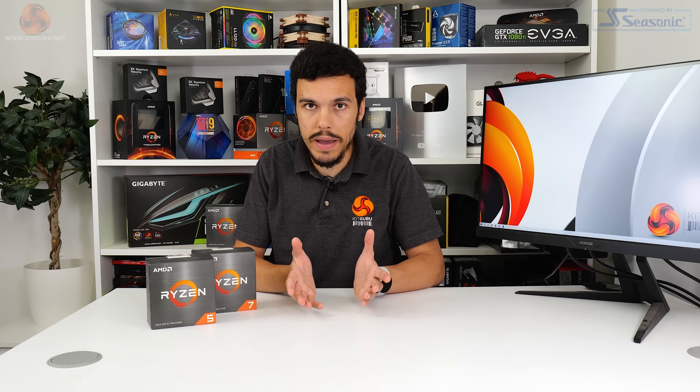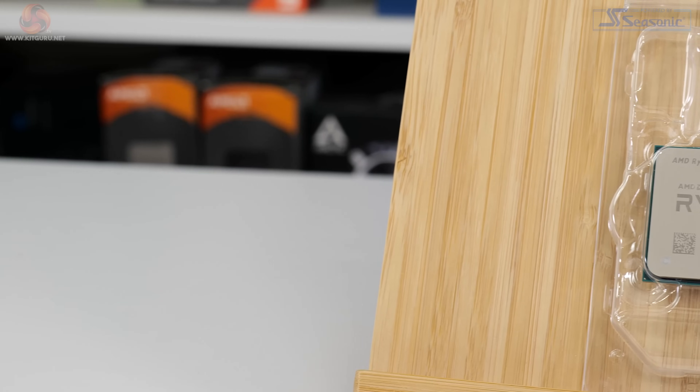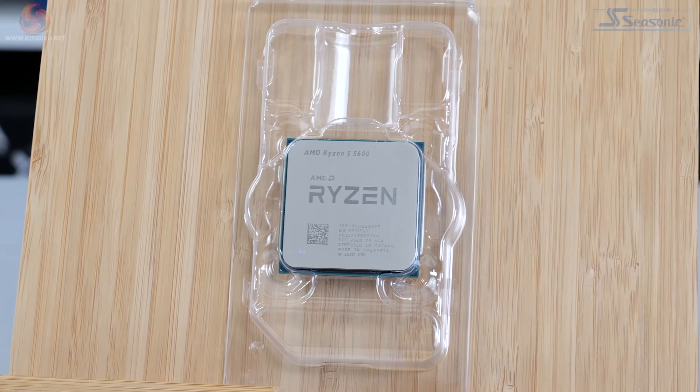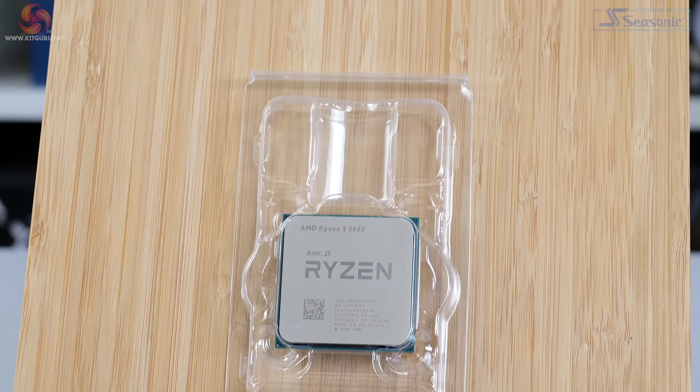The Ryzen 5 5600, or non-X if you prefer, has 6 cores and 12 threads and 35MB of total cache, 32MB of which is L3. Base clock is listed at 3.5GHz, that's 200MHz slower than the 5600X, and maximum boost clock is noted at 4.4GHz, that's 200MHz slower than the 5600X, though this remains to be seen in actual operation. TDP for both Ryzen 5 chips is 65W and they both ship with the same AMD Wraith Stealth CPU cooler. So I'm anticipating very comparable real-world operating clocks from both Ryzen 5 parts, and if that is the case, it may make the newer, cheaper Ryzen 5 5600 a bit of a bargain compared to its ex-spec sibling.